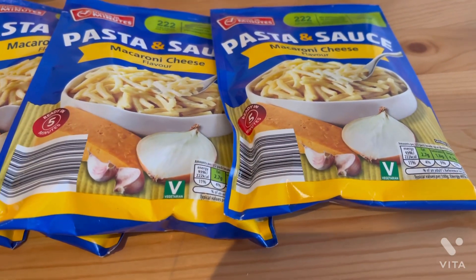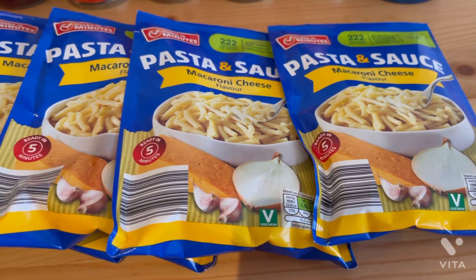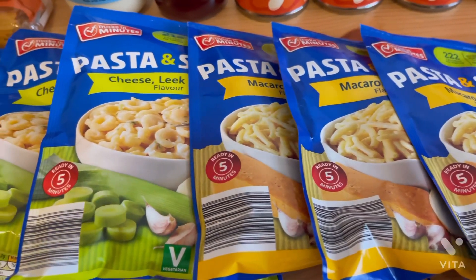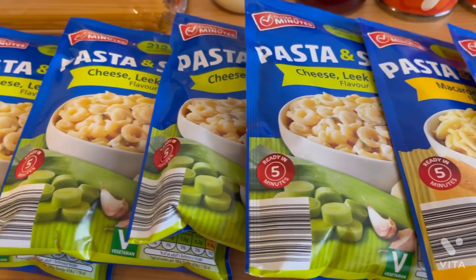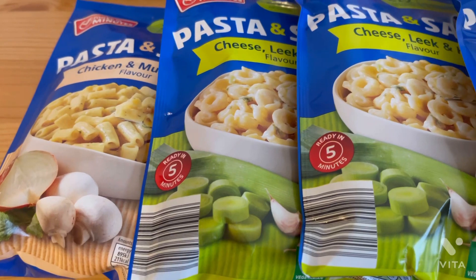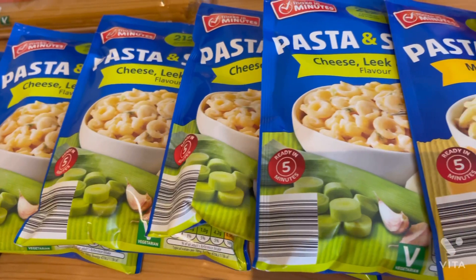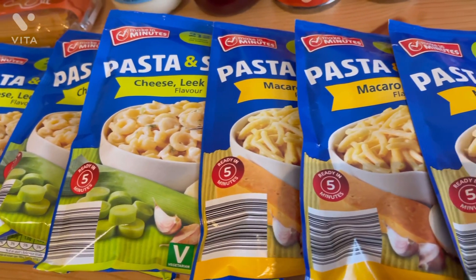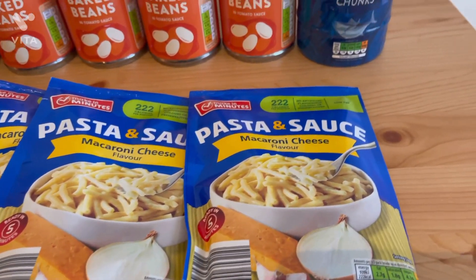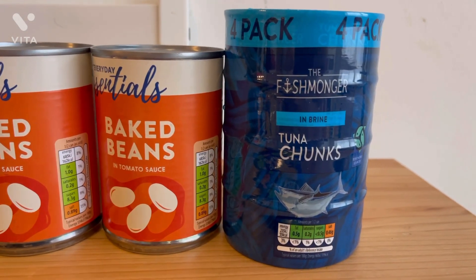I grabbed loads of pasta and sauces for 37p each — amazing value, great for lunchtimes, takes five minutes to make, and I use them as evening meals too. There's also a recipe on the back to make a pasta bake. Out of these pasta packs I'll be using four macaroni and cheeses to make two meals — for an evening meal I'm going to add some bacon and salad on the side. Then I grabbed some tuna — a pack of four for about £2.39, great for lunches and quick on-the-go meals.